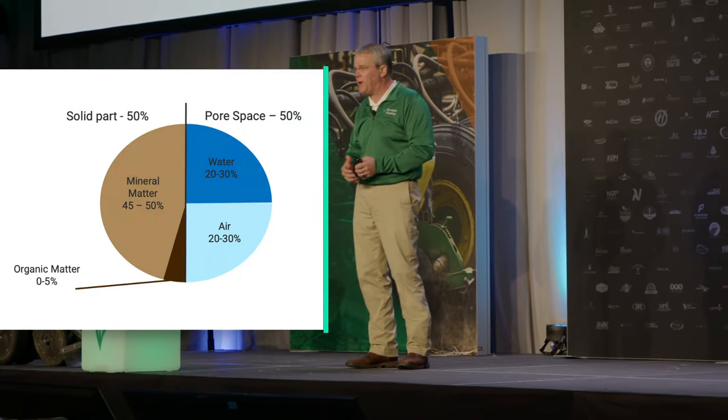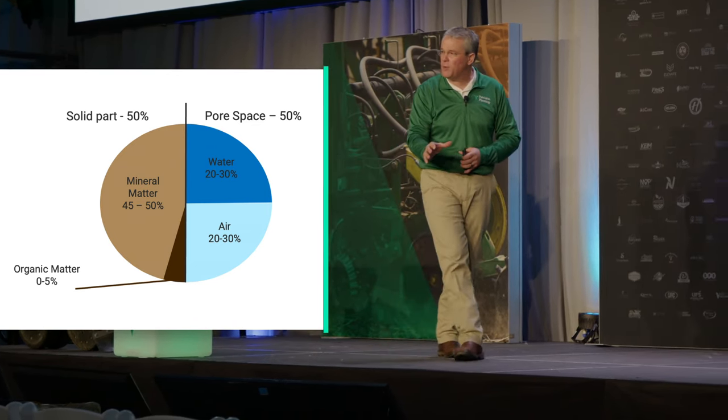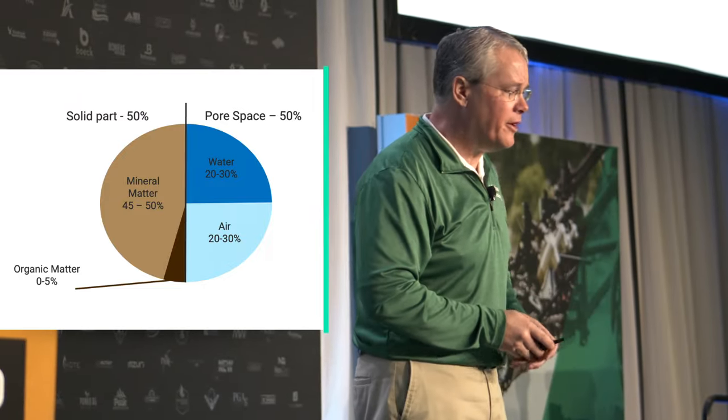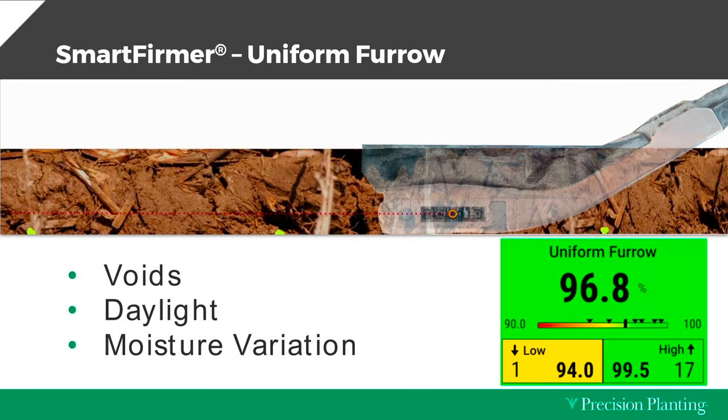What we're really trying to do is achieve what they call healthy soil — where we end up with 50% solid and 50% pore space, and that pore space ideally would be half water, half air. Precision Planting, a few years ago, designed something called a Smart Firmer. A Smart Firmer runs in the furrow, runs four spectrums of lights, and measures several metrics including uniform furrow — which tells me any inconsistencies it sees in voids, daylight, or moisture variation.